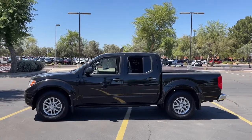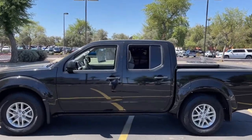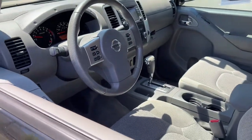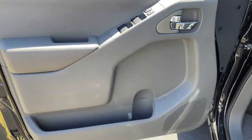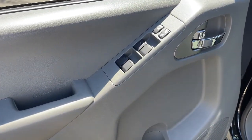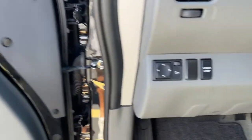The following are some of this vehicle's highlighted options: keyless entry, aluminum wheels, electronic stability control, intermittent wipers, floor mats, tire pressure monitoring system, bucket seats, power windows, four-wheel disc brakes, and power steering.